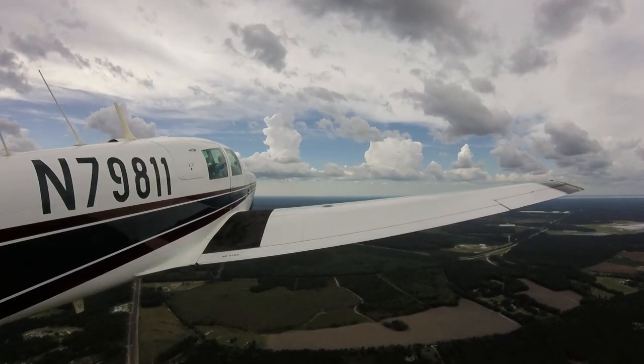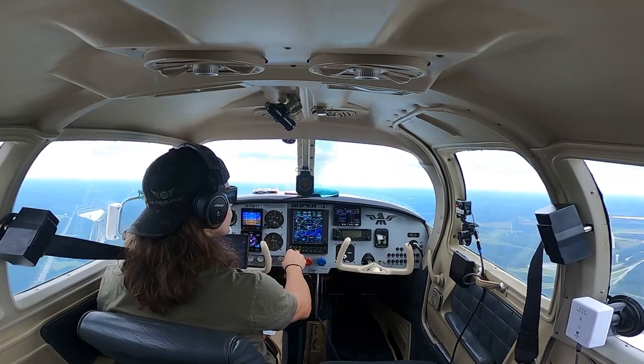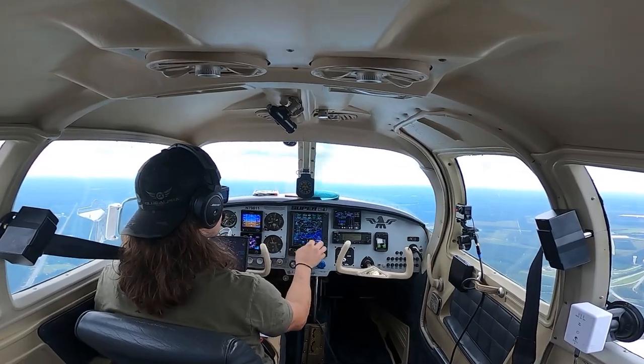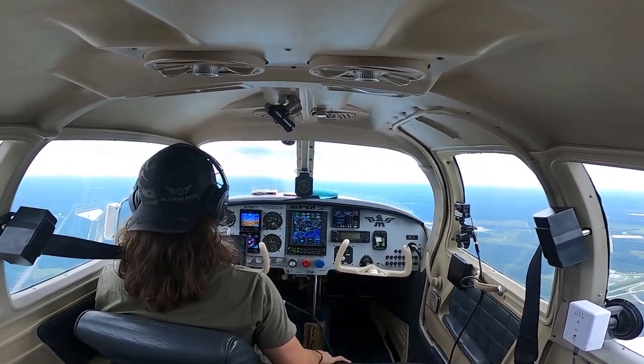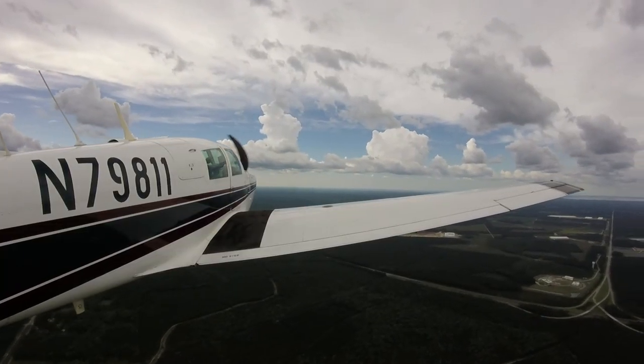Climb and maintain 7,000. Entering squawk 1627 — climb and maintain 7,000, 7-enter, 811. So there you go, guys — you got to see all my mistakes too. Forgot to put in my squawk code before I took off. Should have been smarter about that.